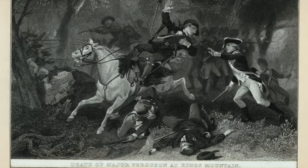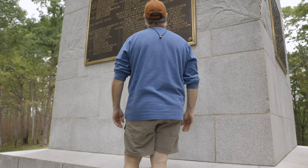This battle is universally regarded as the turning point of the Revolutionary War.